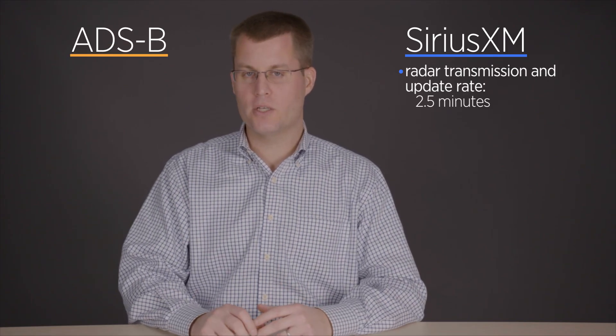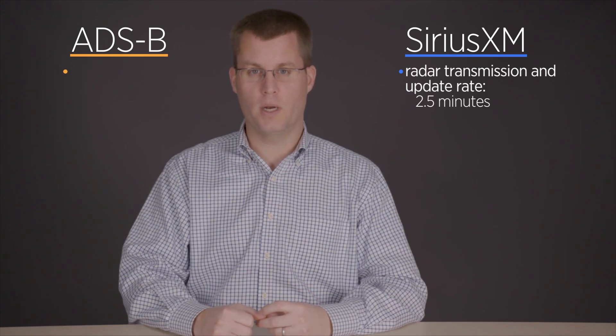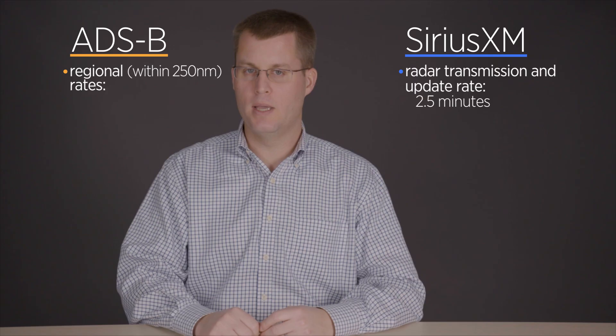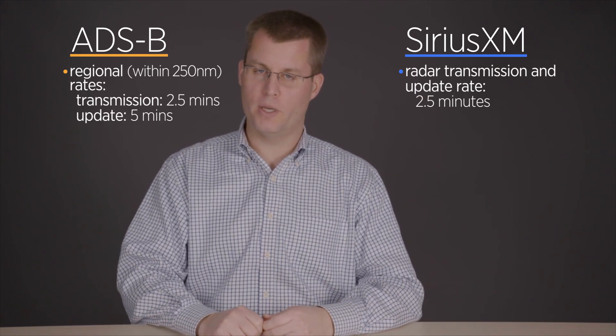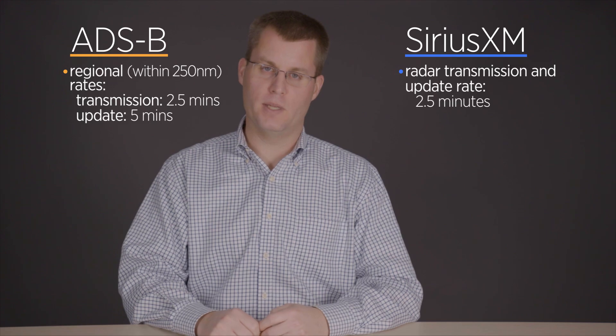With Sirius XM, the radar is transmitted every two and a half minutes, giving you a fairly recent weather picture. With ADS-B, there are actually two radar products: a regional and a national CONUS product. The regional product is available within about 250 miles of your airplane and is sent every two and a half minutes, though it's a five-minute update on the actual radar picture. It's important to note that the product itself is updated every five minutes.